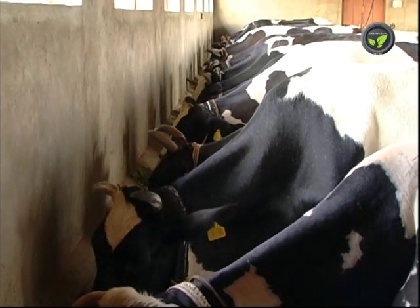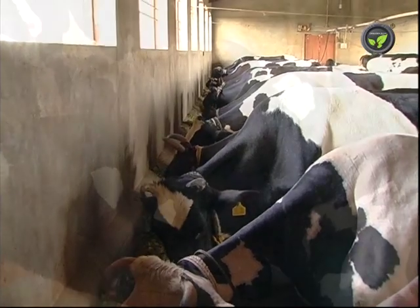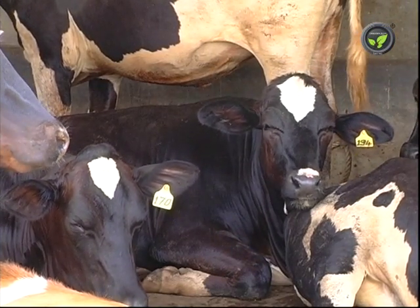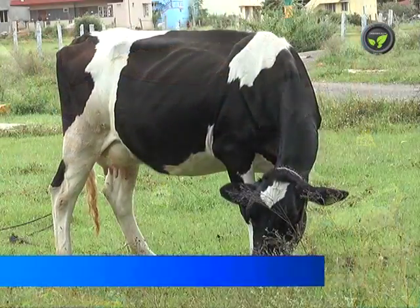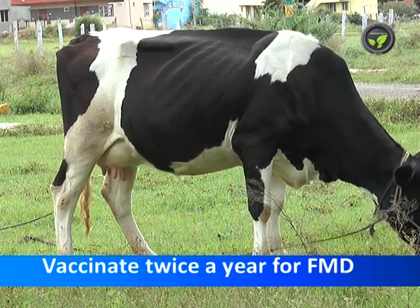Treating these costly animals is also costly after they are affected by disease. In addition, the animal will suffer with loss of growth and production. Hence, vaccinate all the animals twice a year against contagious foot and mouth disease.